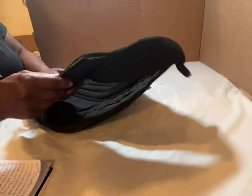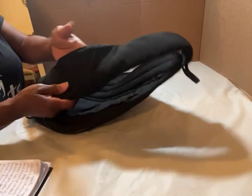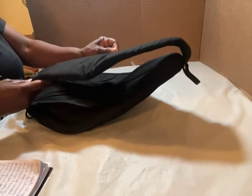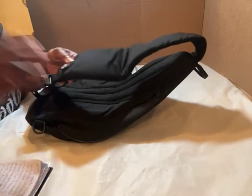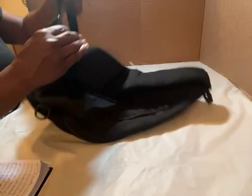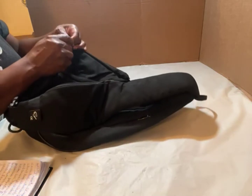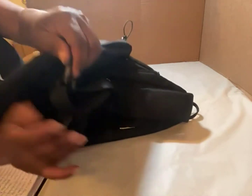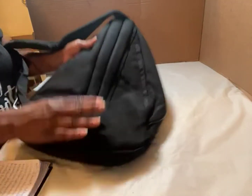Let's start with the strap here — it's padded. It also has a zipper here where you can keep your cell phone, keys, or whatever you want. It's roomy. There's a little hook here; some people hook their sunglasses on it. It has an adjustable strap, and it has a padded back here for comfort on your chest or your back.